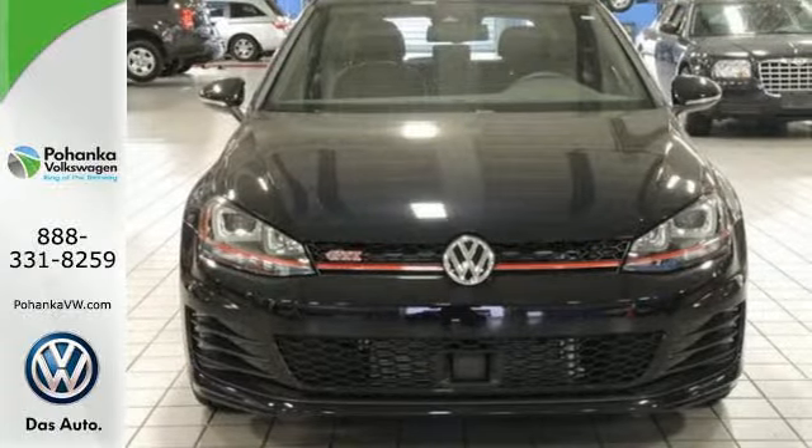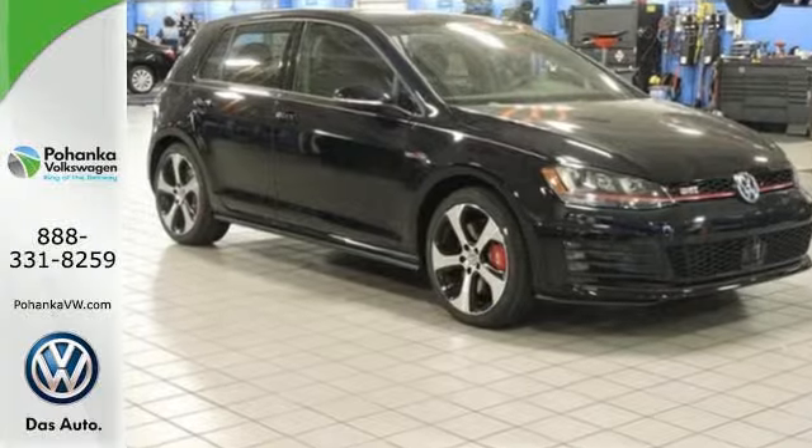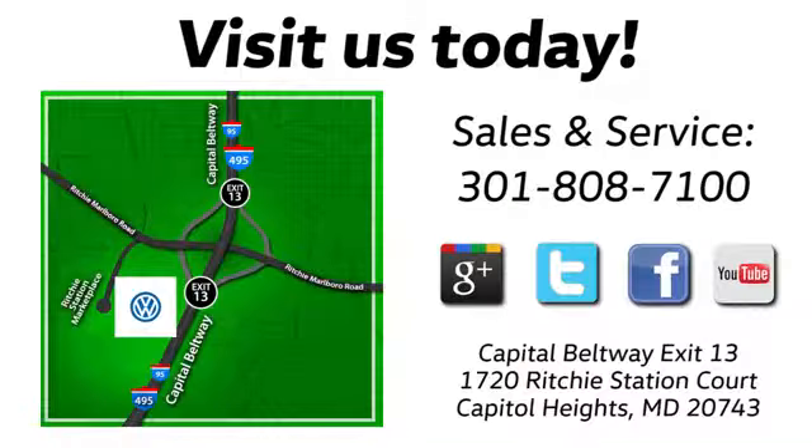Sporty looks and performance to match. Take this fiery hatchback for a test drive. Visit Pohanka Volkswagen today. Find us by the car tower, conveniently located on the Capitol Beltway at Exit 13, 1720 Ritchie Station Court in Capitol Heights, Maryland.